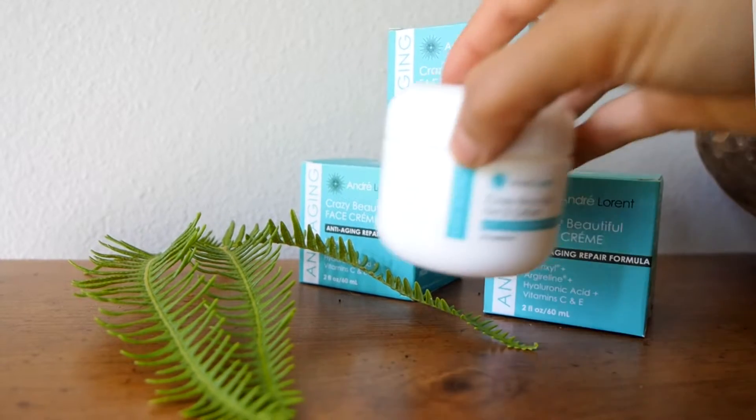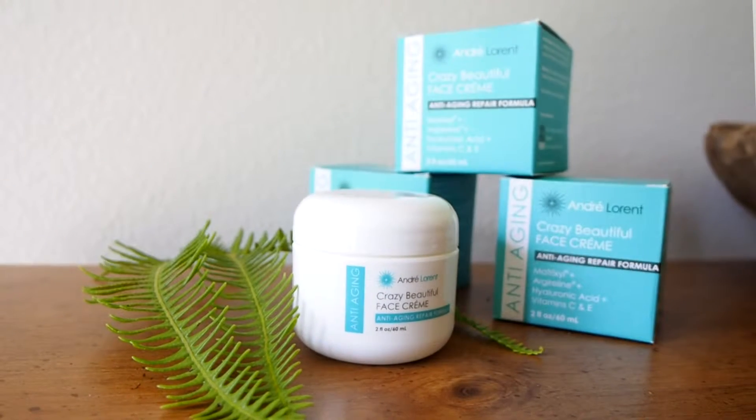What if you can have a face moisturizer that also battles aging, reduces wrinkles, repairs the skin, and will not compromise for anything less than high quality? Welcome to André Laurent's Crazy Beautiful Face Cream.